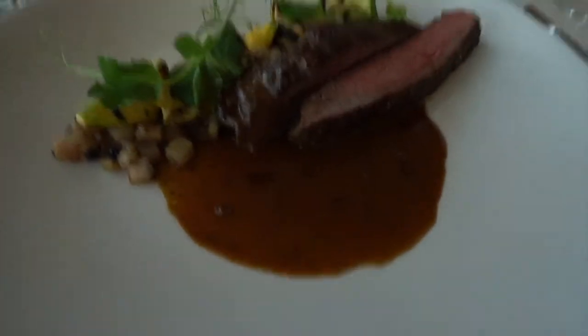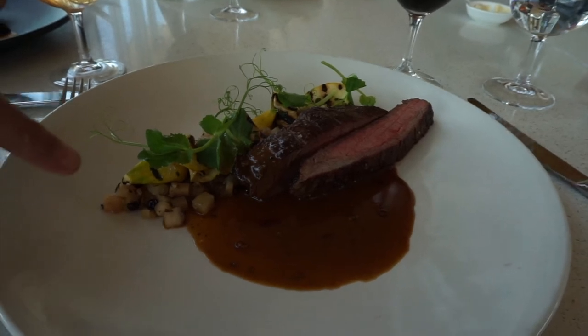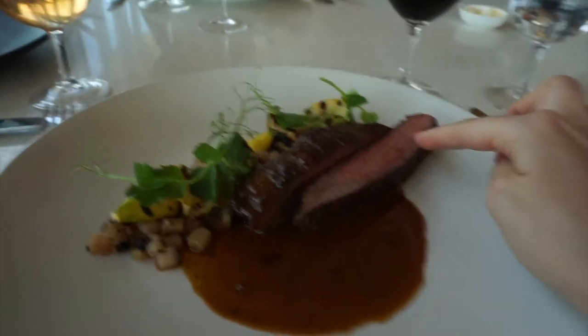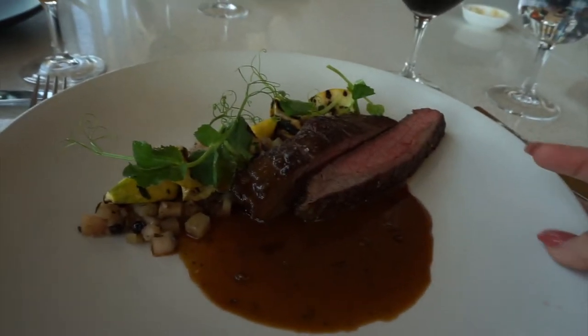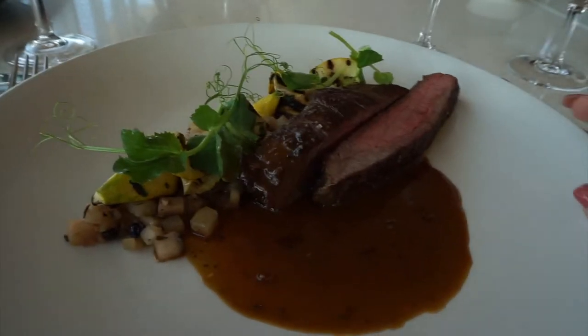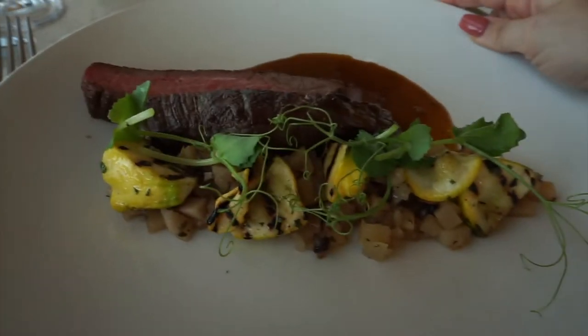We've got our lunch at the vineyard. That doesn't look like a lot of meat, but it will be. It's a lovely pear, lovely apple. I don't even remember what I ordered — I just remembered that that was beef. So that's the white beef flank. It smells absolutely delicious. A-plus on presentation.